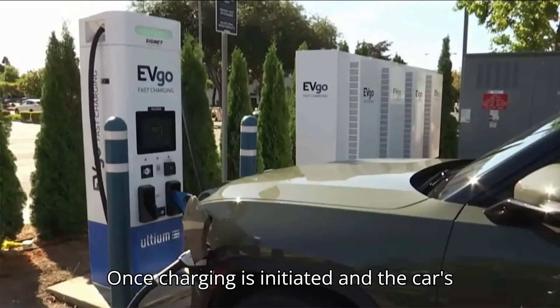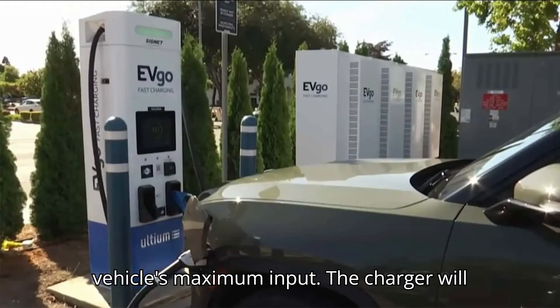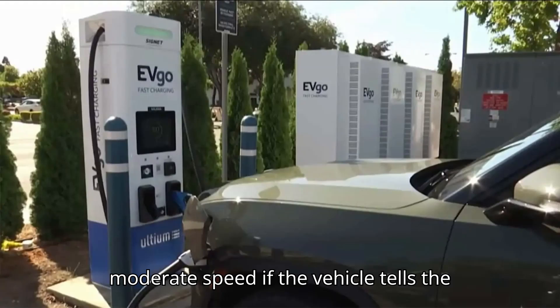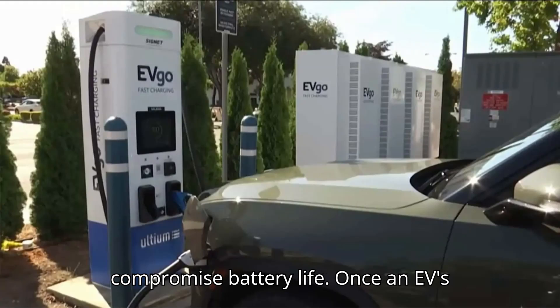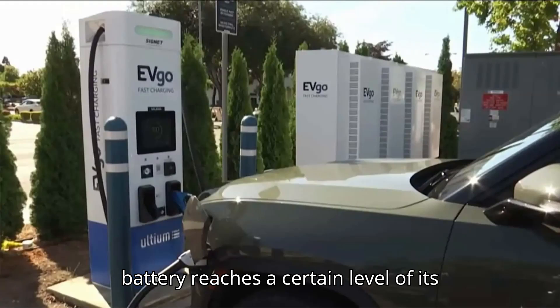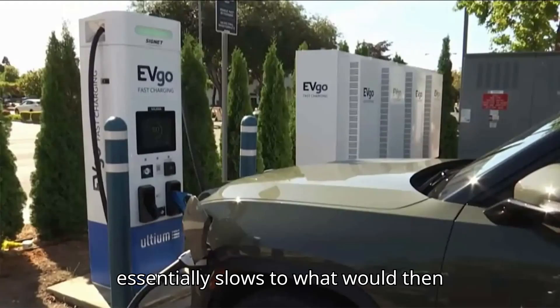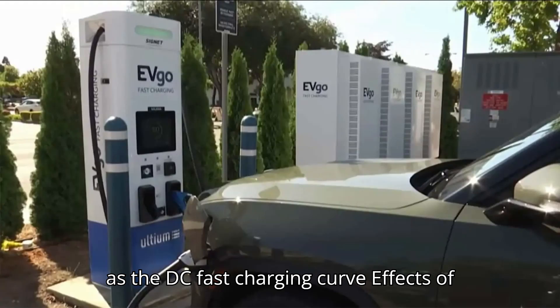Once charging is initiated and the car's battery is warmed up, the flow of kilowatts typically increases to the vehicle's maximum input. The charger will sustain this rate for as long as possible, though it may drop to a more moderate speed if the vehicle tells the charger to slow down so as not to compromise battery life. Once an EV's battery reaches around 80% of its capacity, charging essentially slows to what would then become Level 2 operation. This is known as the DC fast charging curve.